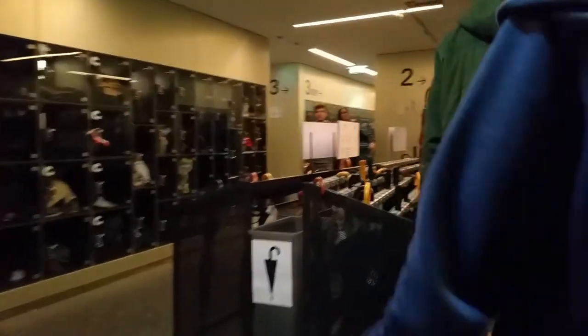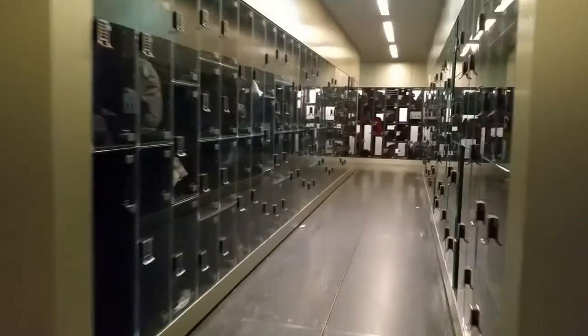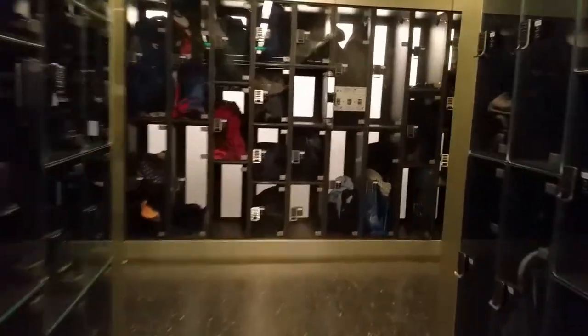We are now returning to the cloakroom to collect our belongings. On your return, just remember where your locker is and follow the instructions to unlock the locker with the PIN code you set earlier.